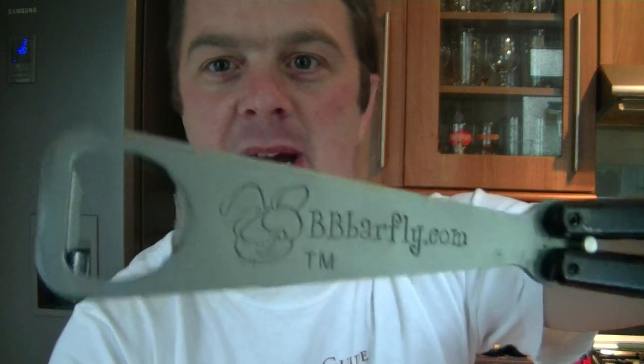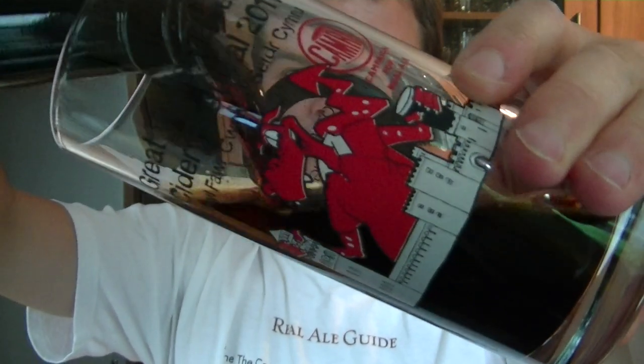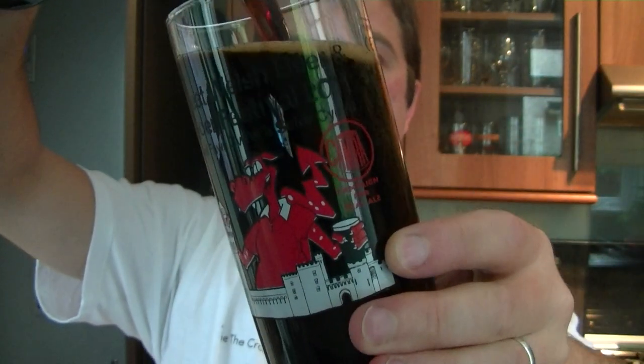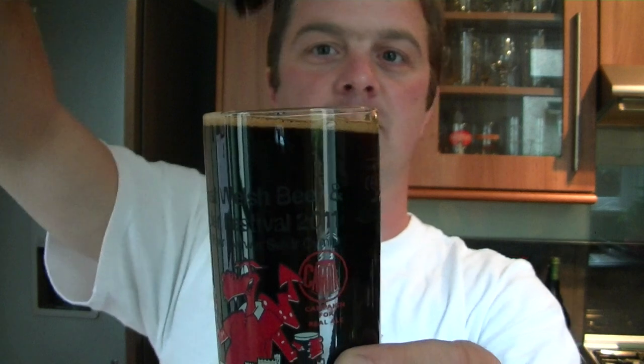Let's get this beer open with a BB Barfly. Wow, that flew off. I smashed my nice Belgian glass in the dishwasher. So we've got the Great British Beer and Cider Festival glass we're using today — I'm trying to create a head here.